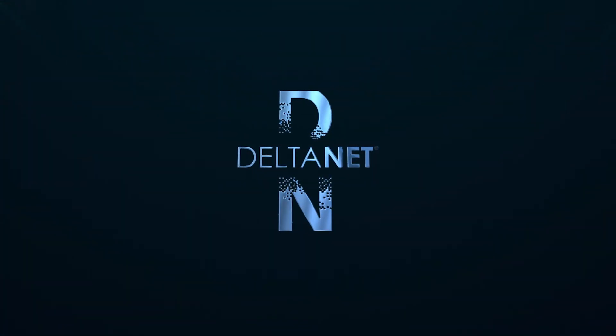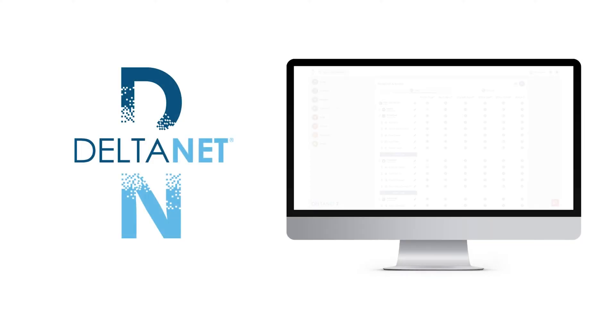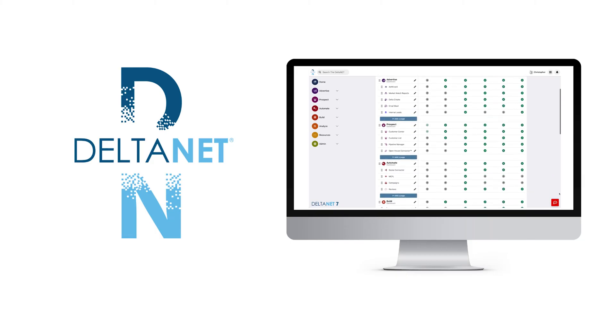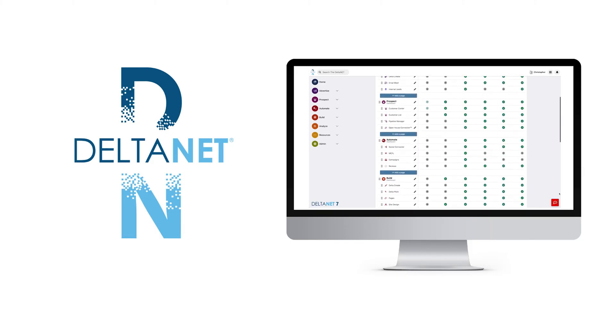Deltanet gives admins the ability to design specific roles for their agents and staff based on the features and functionality they use most. And with the ability to cater to each individual user, Deltanet is for everyone, not just the tech savvy.